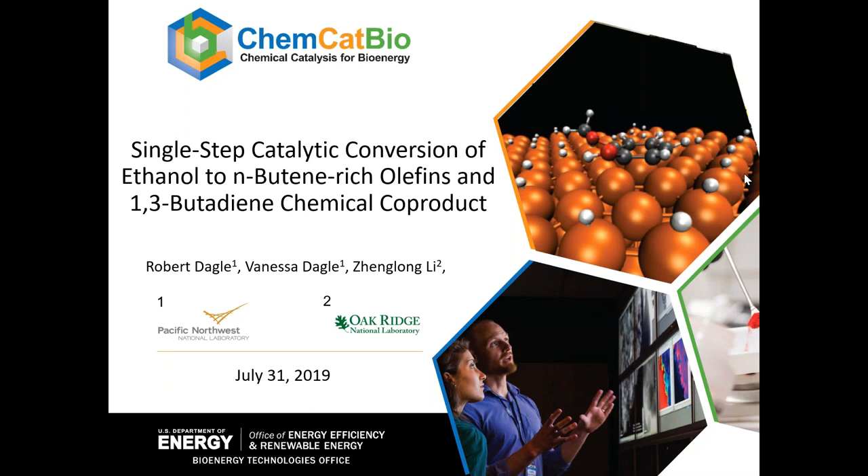Hello, everyone, and welcome to today's webinar: Single-Step Catalytic Conversion of Ethanol to N-Butene-Rich Olefins and 1,3-Butadiene Chemical Co-Products. Here today are Robert Daigle, Vanessa Daigle, and Jung Long Lee.